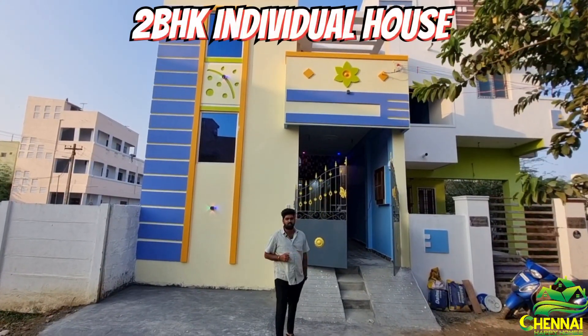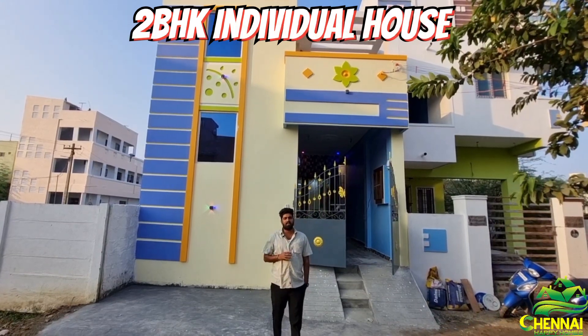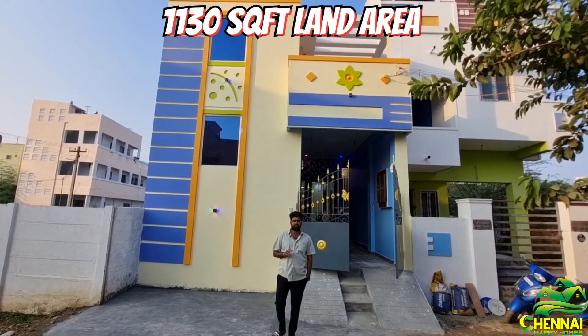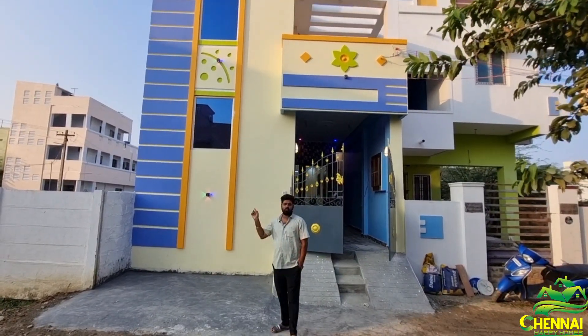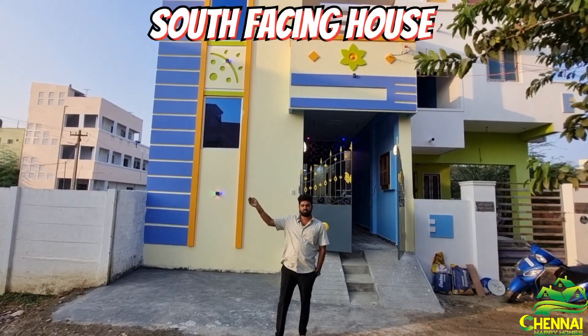This is a 2BHK individual property. We are located in the land area and build-up area. We are located on a road of 100 meters.